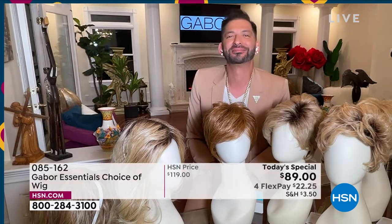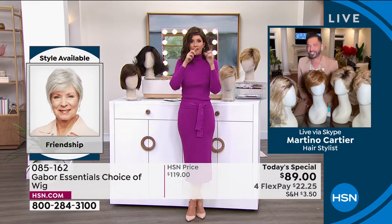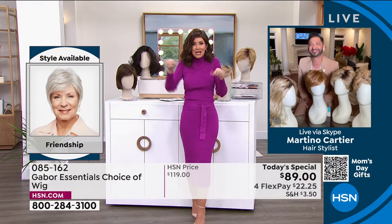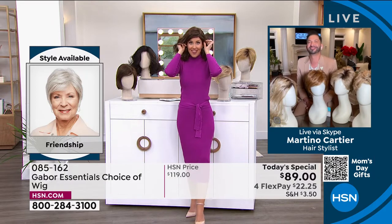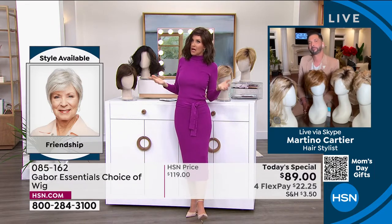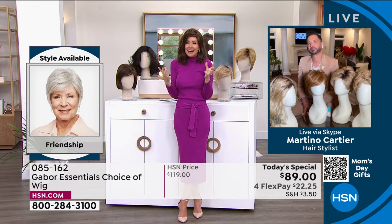People always ask, is this going to be my size? Yes — I promise we'll show you how simple they are to take on and off. You literally took it out of a box, shook it, and put it on. That's how easy it was to get this style. Not three hours in the salon, not waiting under the dryer, not getting that haircut and wondering — oh, I have to tip $30, $40, $50.